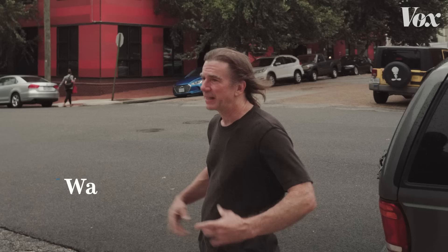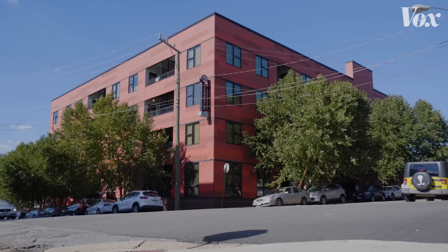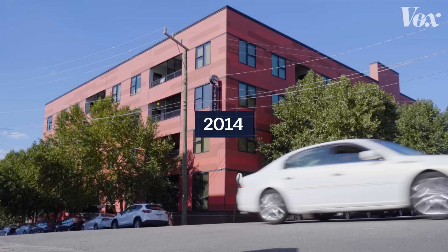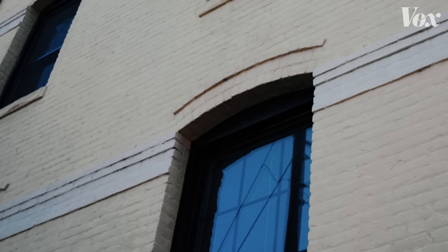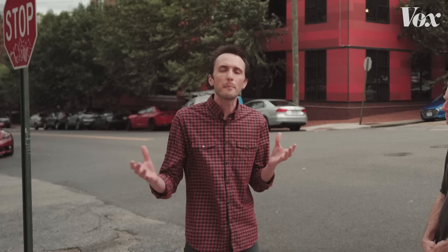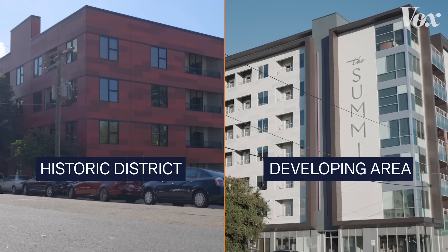I'm Matt Hogan, and I'm a project architect with Walter Parks Architects. And I'm Walter Parks, and I work at Walter Parks Architects with Matt. This building is in an old and historic district, so it has to fit in with the historic nature of the other buildings. There's a band at the top of every window on the building behind you, and we have a band at the top of every window here. The running bond pattern mimics the bricks. We're developing a palette of exterior materials that complement one another, but also hopefully relate in some way to the neighborhood.